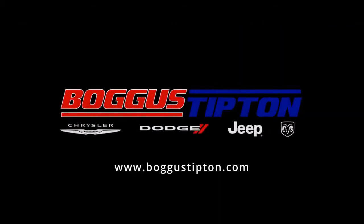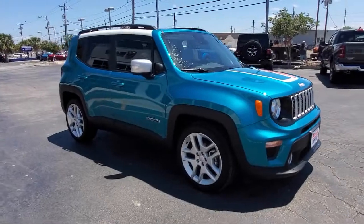Welcome to Tipton Chrysler Dodge Jeep Ram, and here's a look at another one of our great vehicles from our inventory.